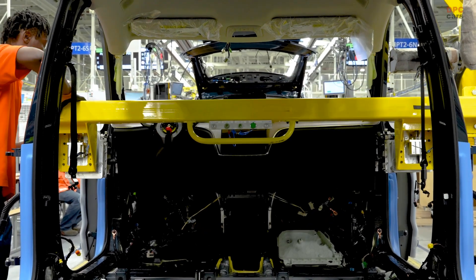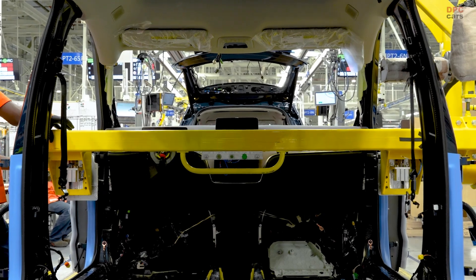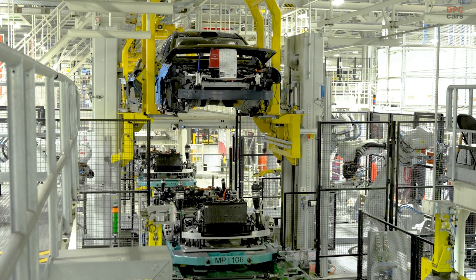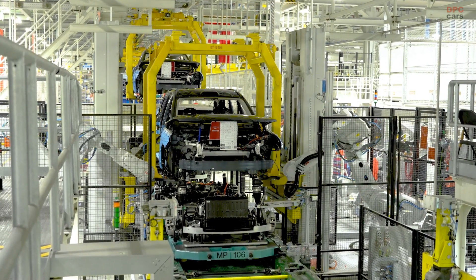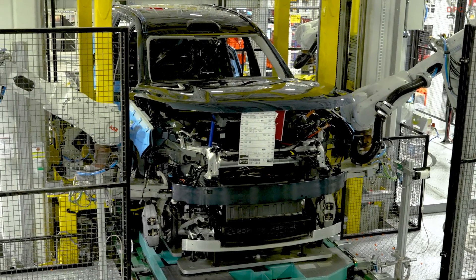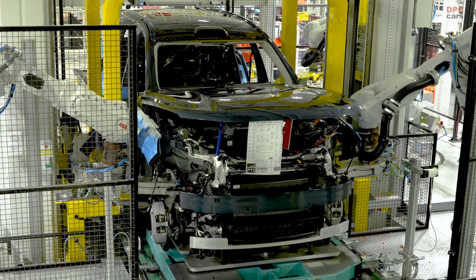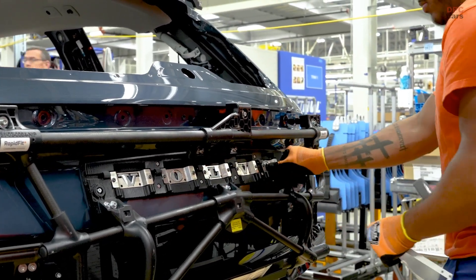The EX90 comes equipped with a powerful core system, always connected and capable of improvement over time through software updates. These updates are delivered by Volvo's software engineers, enabled by AI, and informed by real-time data collection. The EX90 is a testament to Volvo's global engineering capabilities and reaffirms its position as a leader in the ongoing technology shift in the car industry.